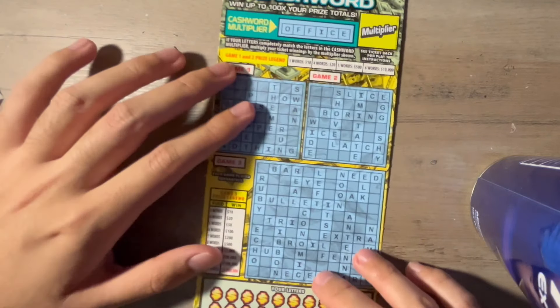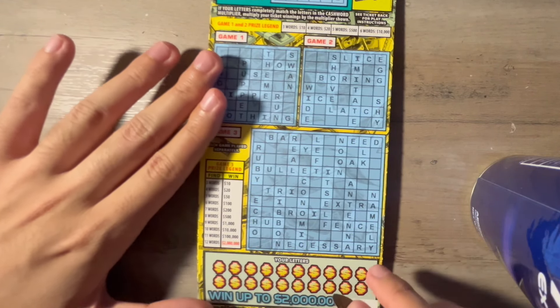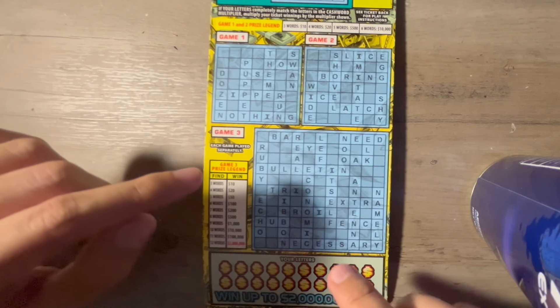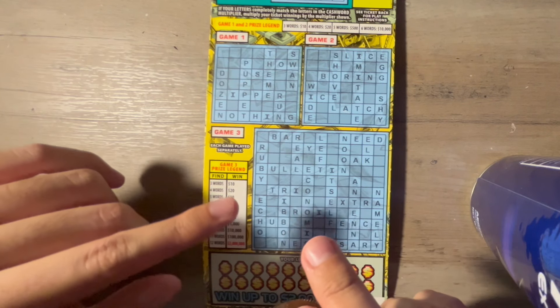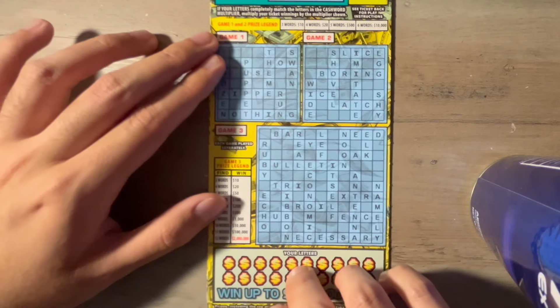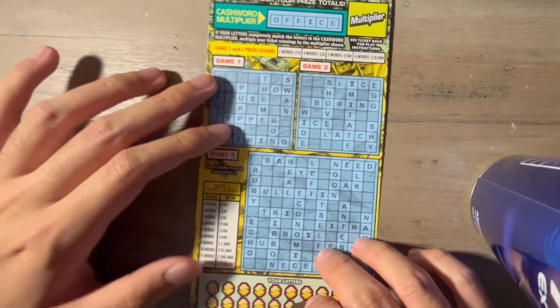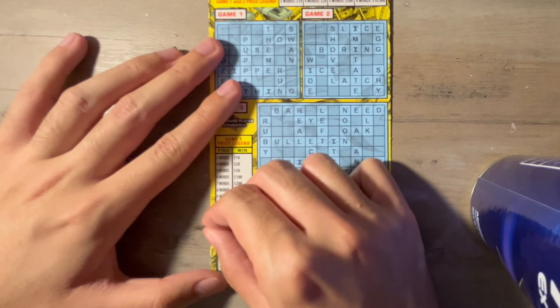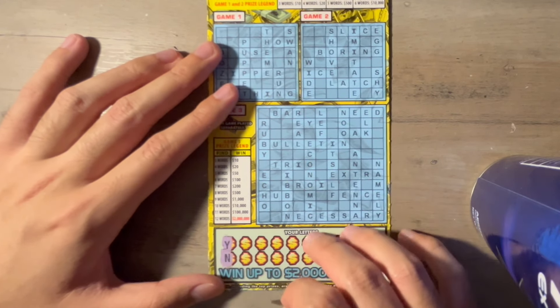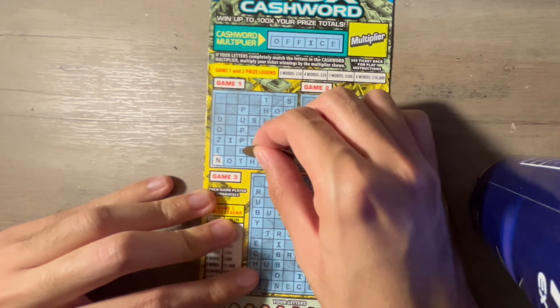Ticket four — I'll scratch every letter. It feels like it takes long to scratch everything because you're trying to look carefully — miss one letter in one word and you don't win it. The cashword is office, it hopes to multiply. Y and N. Let's start the first puzzle.